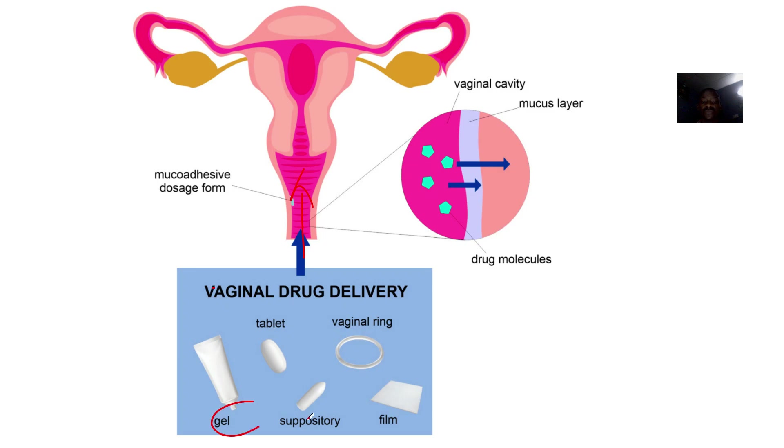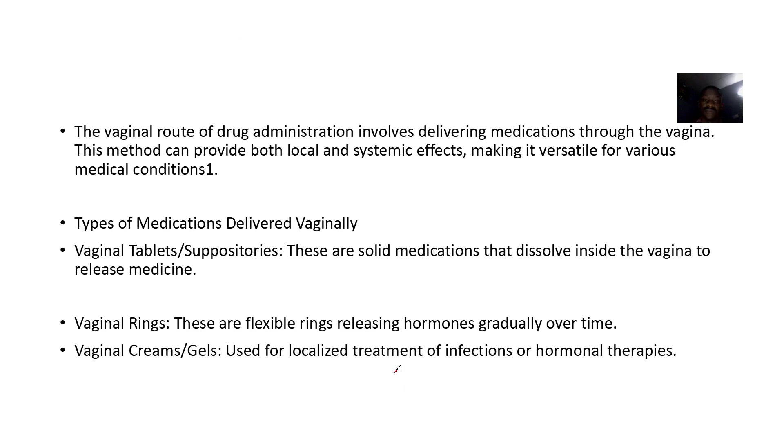It could be gel, it could be suppositories, it could be tablets, it could be vaginal rings — different things. So vaginal route of drug administration involves delivering medications through the vagina.